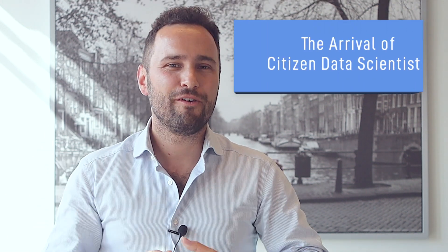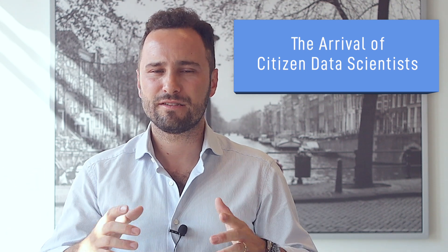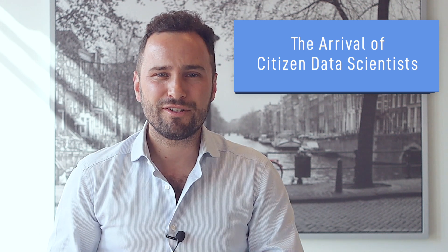The arrival of citizen data scientists. Are you familiar with the term citizen data scientist? Maybe not. Gartner defines it as a person who creates or generates models that use advanced diagnostic analytics, or predictive or prescriptive analytics, but whose primary function is outside the field of statistics and analytics. In other words, these folks do dabble into analytics and model building here and there, but they're not scientists or engineers — they may just be a business person and not a techie.